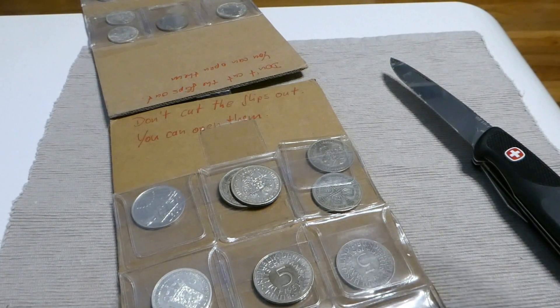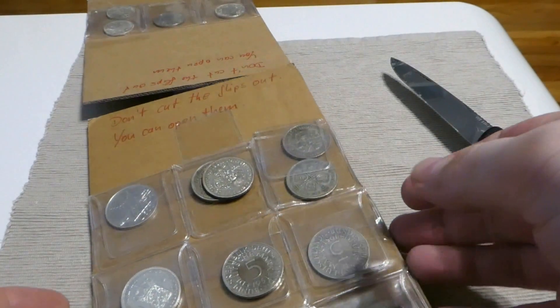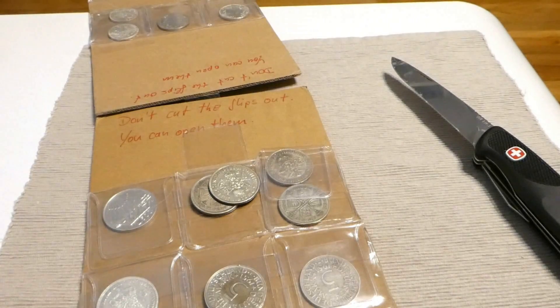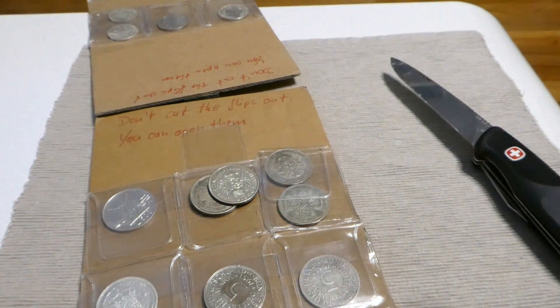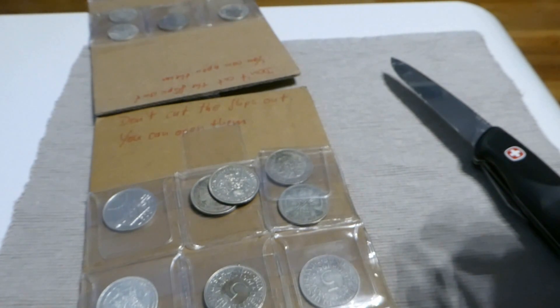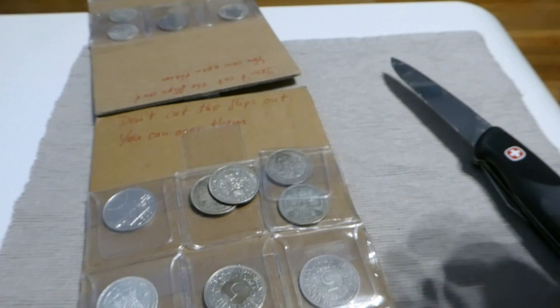Not too easy. So finally I think I managed — coin Tetris! Finally I think I managed to get an overview and to put the coins back where they should be.